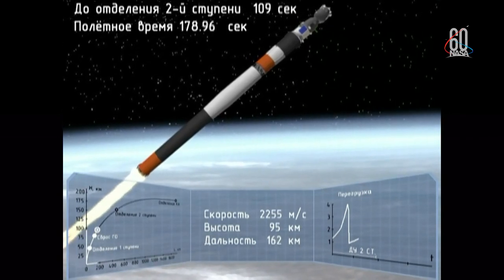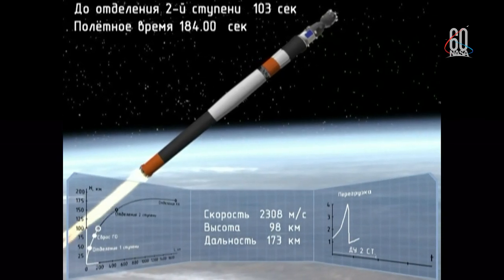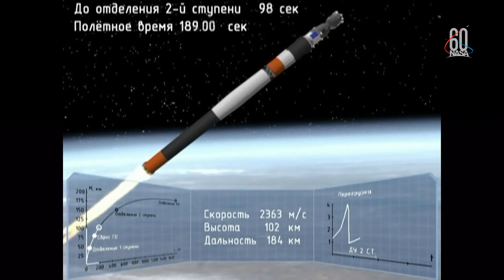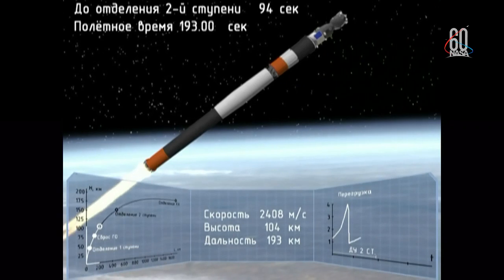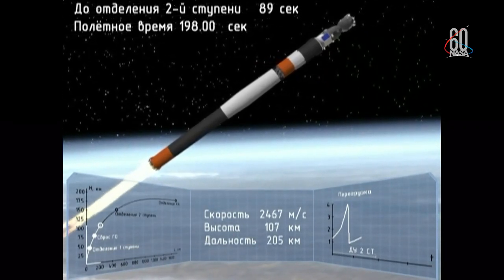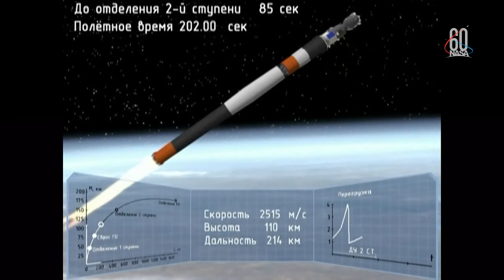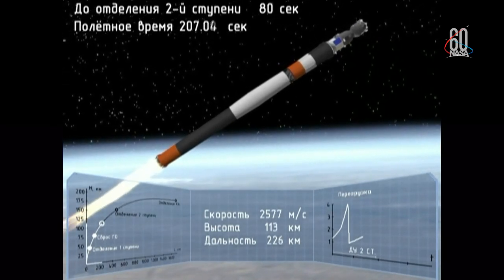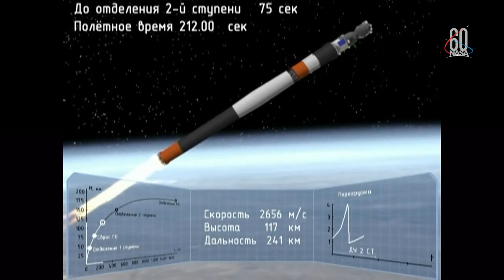Yes — BS separation, enable power. 190 seconds into the flight, traveling about 4,700 miles per hour. We are in weightlessness, you know, according to our sensations.